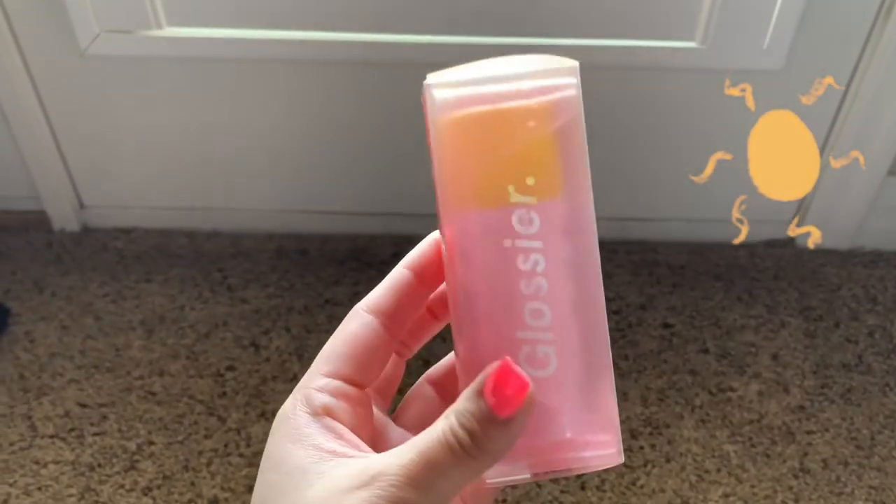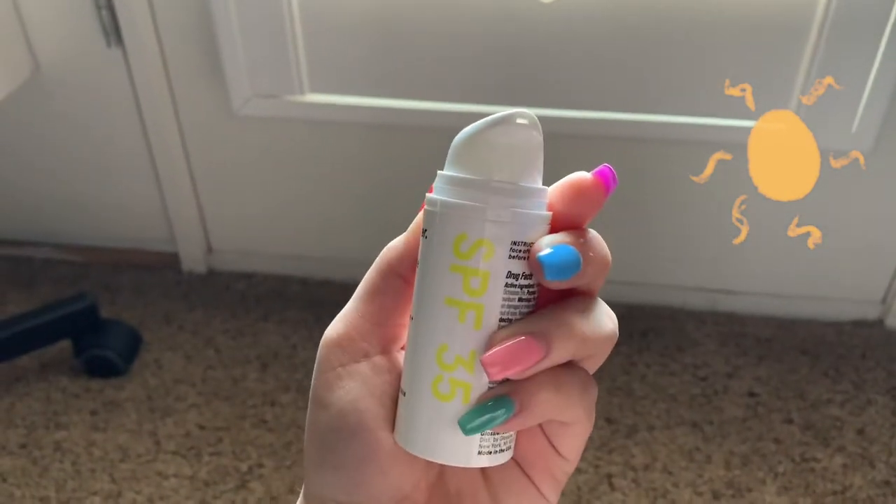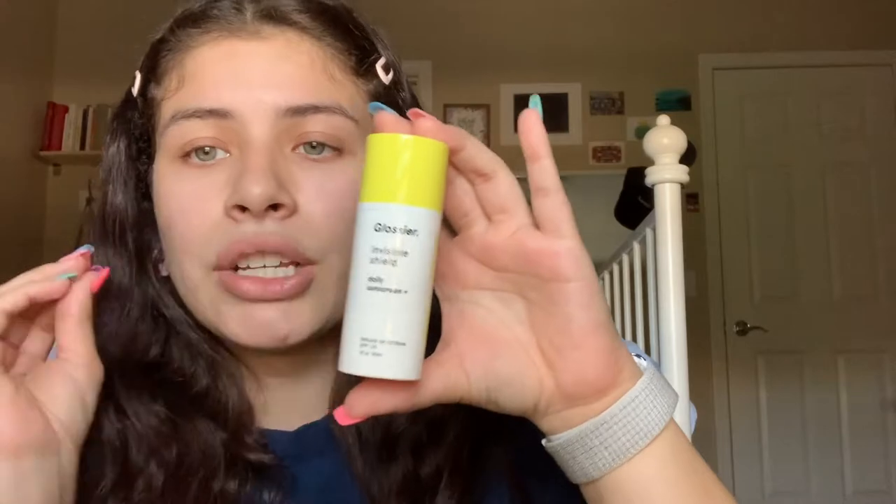And the last thing I got was a sunscreen. Because if you don't wear sunscreen under your makeup, or if you don't wear sunscreen period — especially if you live in a place where it's always sunny — then honey, you need to reevaluate some things. Sunscreen is so important. So I got the Invisible Shield Daily Sunscreen with SPF 35. I heard this was really clean, simple, and very light, which is what I needed for my face. It's yellow, has a pump, really convenient, and it was $25. It's been sold out for a while, so when it was back in stock, I had to hop on it.